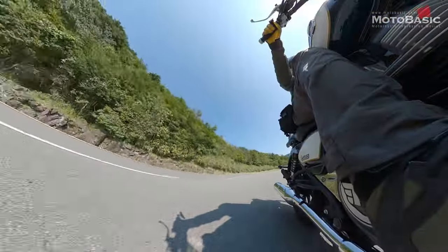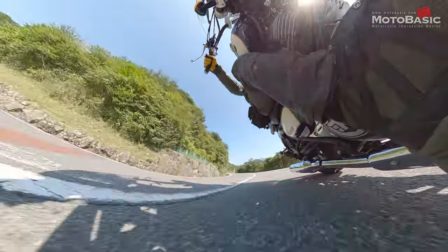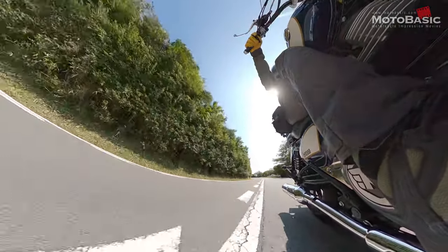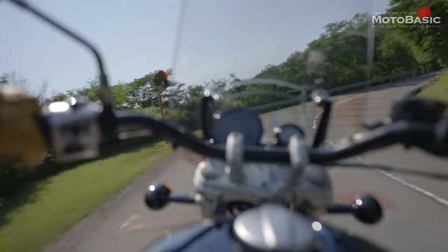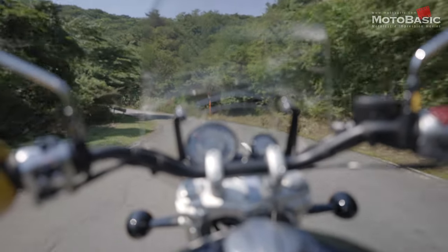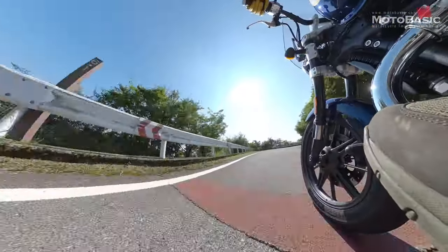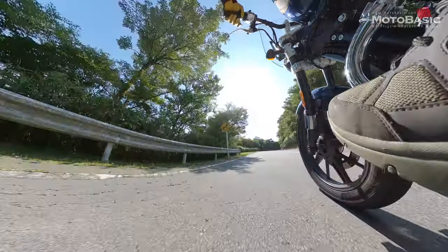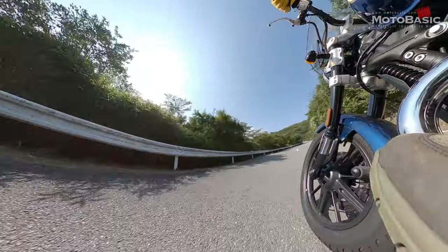試乗終盤に近づくにつれ、前後サスペンション自体も相当しなやかに動いているのではないかという気がしてきました。乗り心地だけでなく、コーナー進入時の車体への入力のしやすさ・曲げやすさにも大きく貢献しているはずです。ライダーが思った通りに入力すればその通りに曲がってくれるまとまりの良さが感じられます。昭和のSFF-BPを採用しているこのフロントフォークも、乗り心地の良さに一役買っているのではないかと思います。